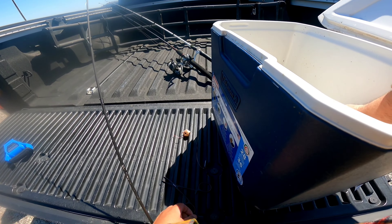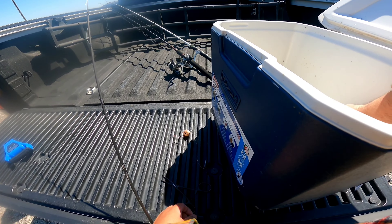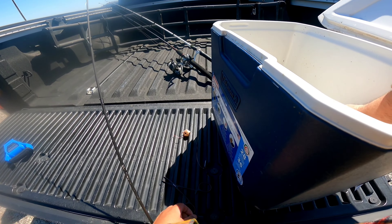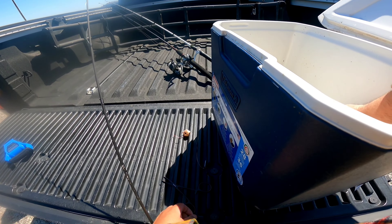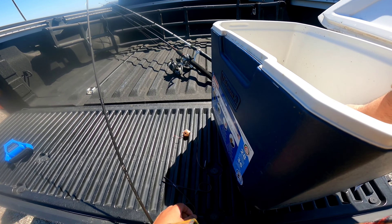There's a bite guys, look at that rod tip. Got him! Oh that's something good — that's a big old catfish. There we go, look at that guys, we'll take him. Let's get into the truck.